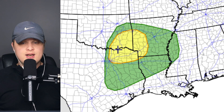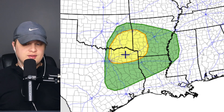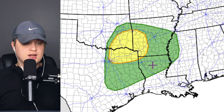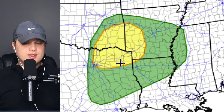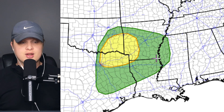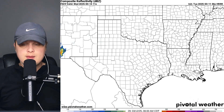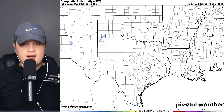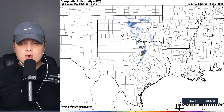Our hail risk is also going to be elevated — a 15% chance in yellow and a 5% chance in green. Looking at wind, the same areas are going to be susceptible to damaging winds, potentially 60 miles per hour and above, at a 15% chance in yellow and 5% chance in green. Coming over to our HRRR model, over the next couple of days in this region it's going to be pretty dry, not a whole lot happening.